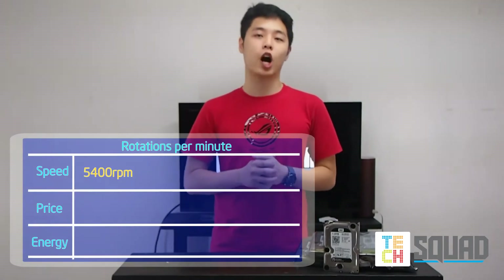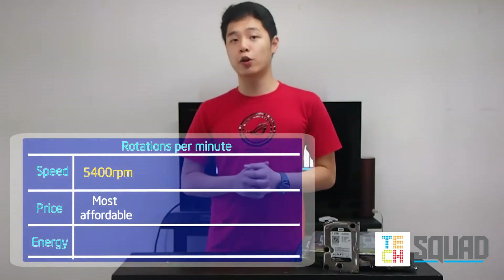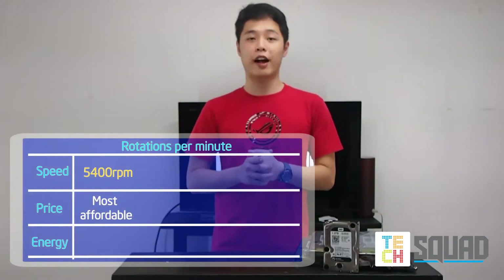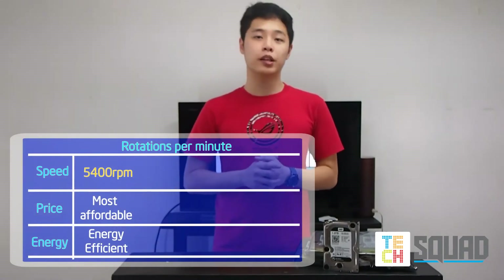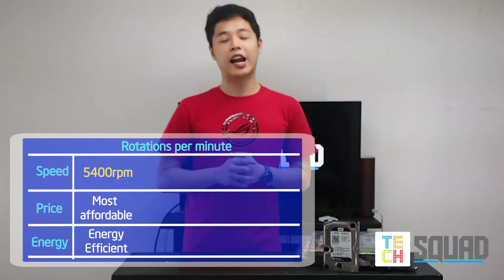Hard drives have varying RPM speeds. The most common and most affordable is the 5400 RPM. It uses less power, which is perfect for storing your important files while saving more energy. However, because of its slow speed, reading and writing files are directly affected.